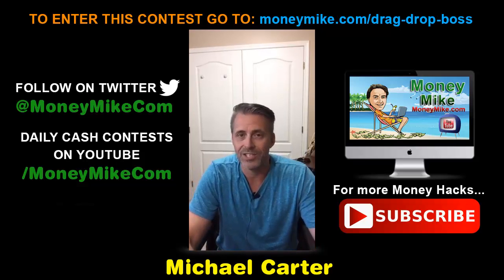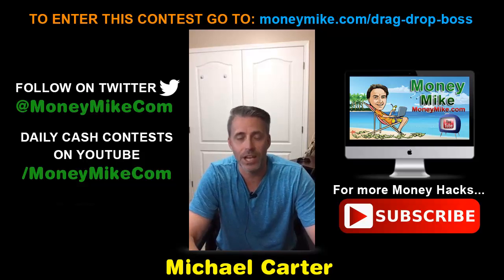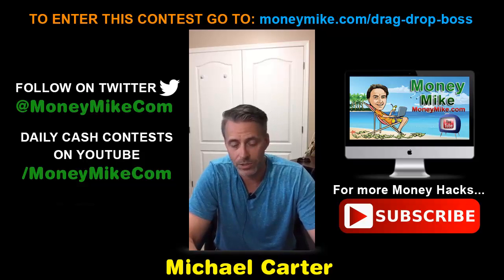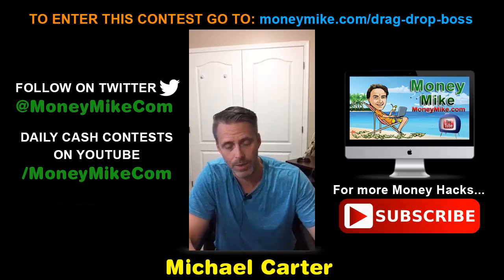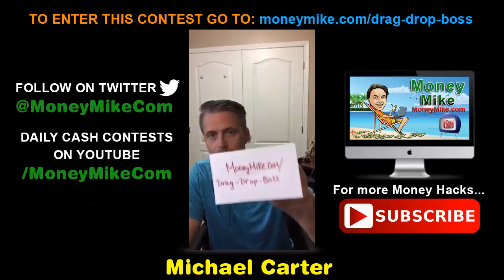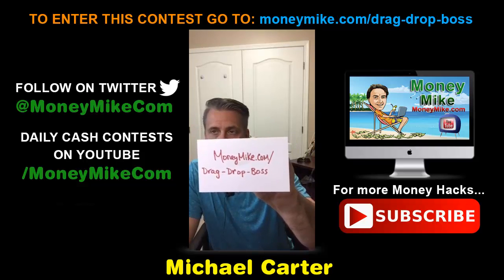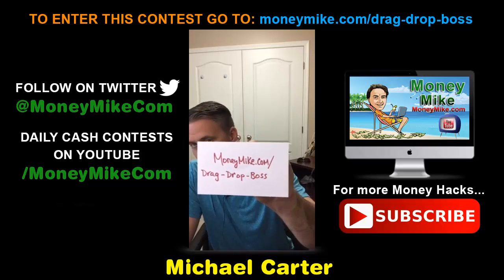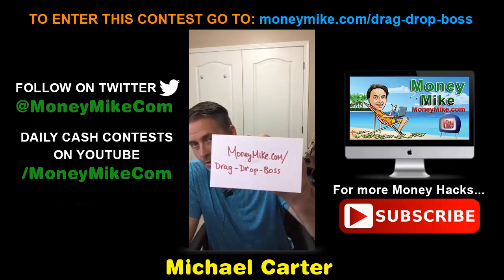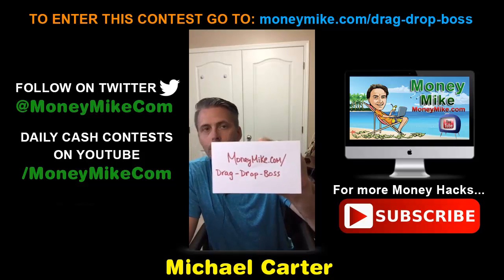This is not yet available to the general public. The launch date is September 7th at 11 AM Eastern — that's when you can pick it up. The link is moneymike.com/drag-drop-boss. You can screenshot this or write down the URL.